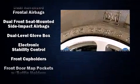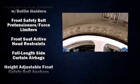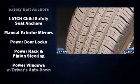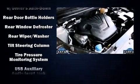Curtain airbags combine with standard stability control in creating a comprehensive safety network. A Carfax History Report provides you peace of mind by detailing information related to past owners and service records.